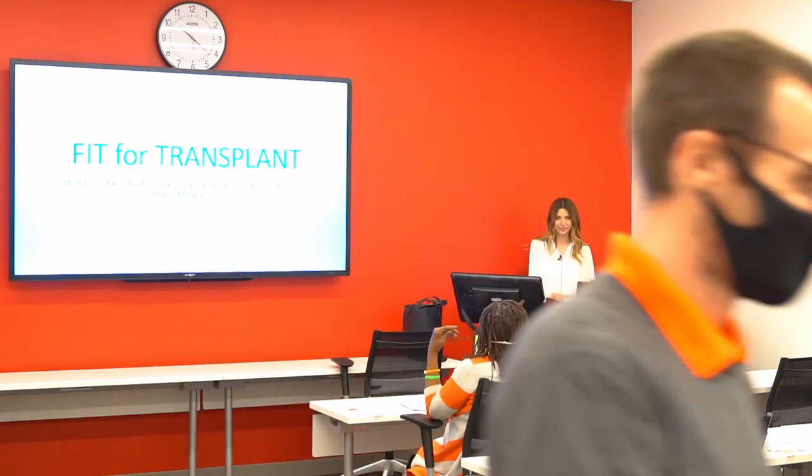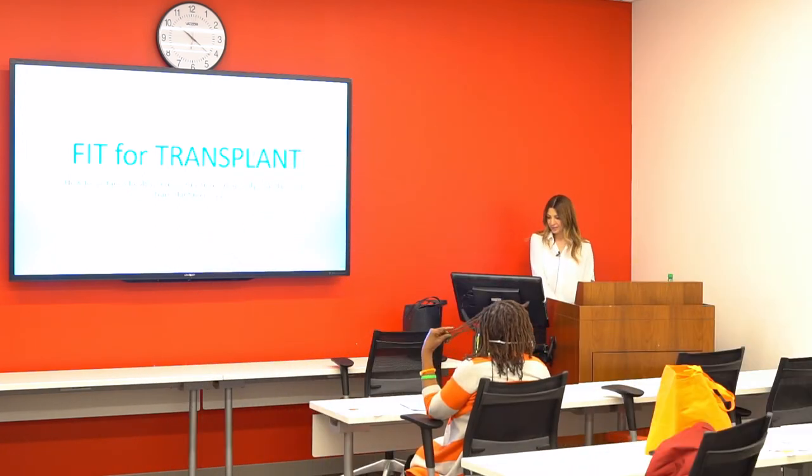Good morning everyone. Today I would like to talk about the importance of staying active while on dialysis and how to maintain muscle function while on dialysis, but also after a kidney transplant.